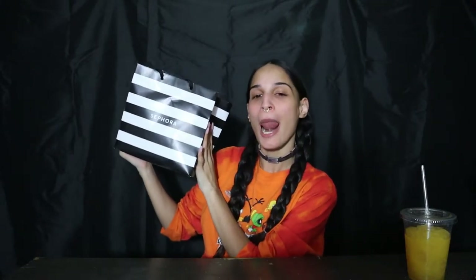Hey guys, I'm back! This is my first time doing a Sephora haul. I'm excited because I bought a lot of Rare Beauty — Rare Beauty is by Selena Gomez. I heard it was really good; I haven't tried anything, I haven't opened anything. Before this video turns into forever long, let's just get started.